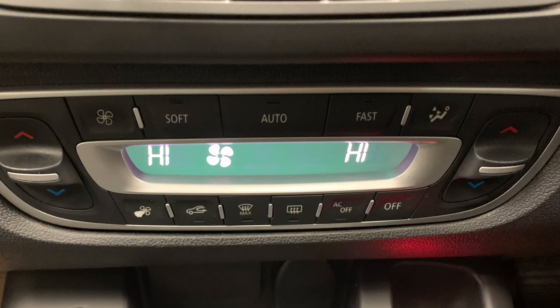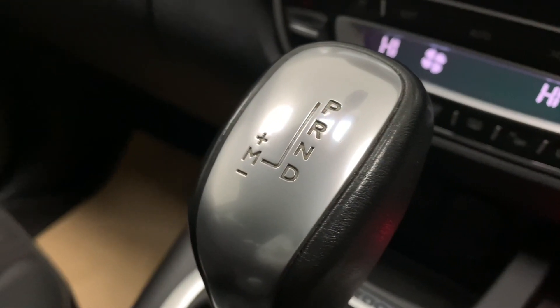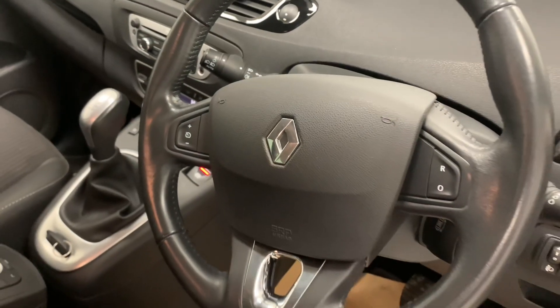So when you buy this car, despite a recent service, we're still going to provide it with an extensive pre-delivery inspection service just to ensure it's all prepped to the highest possible standard.